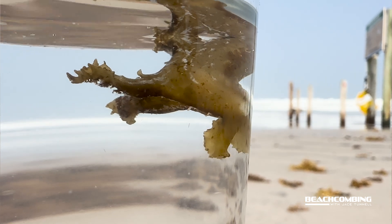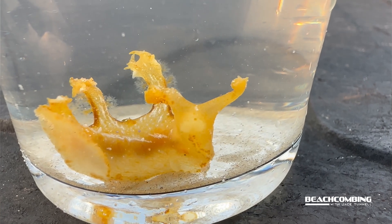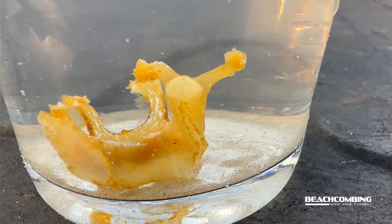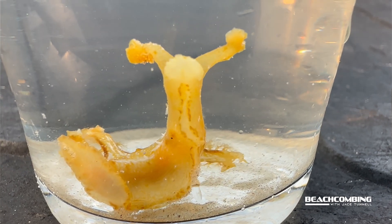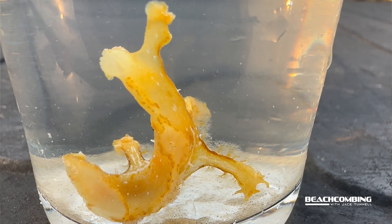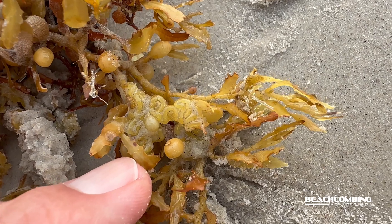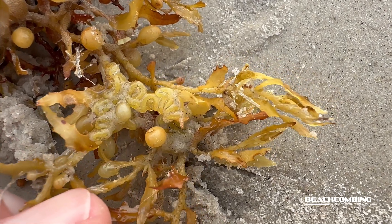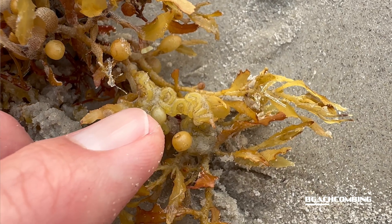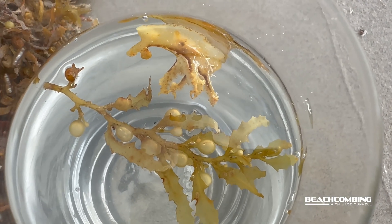These are considered hermaphrodites — they are both male and female, just like that Blue Dragon nudibranch. They have both organs, male and female. When they lay their eggs, it looks like a clear glob on the sargassum with a little yellow string in it — and those are the eggs it lays. So really, its whole life revolves around the sargassum.